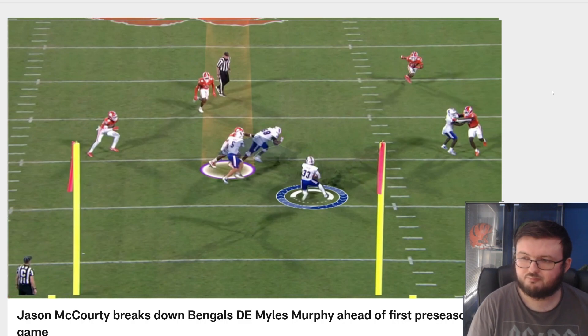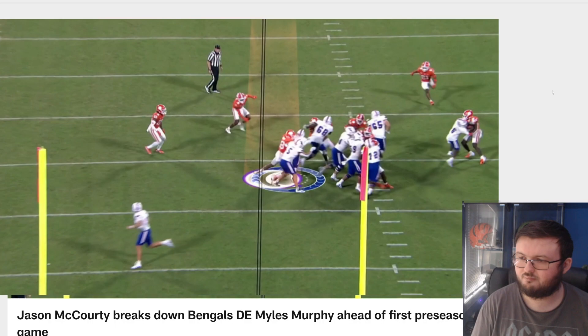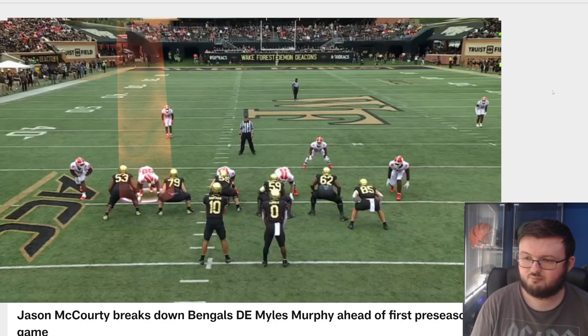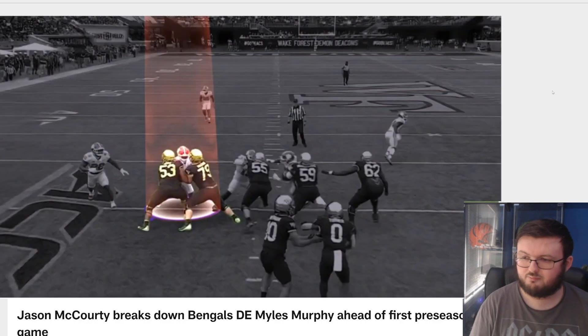Fighting through pursuit, find the ball carrier, get him on the ground, don't let anybody stop you. He puts his shoulder down, continues to drive, and makes the tackle on the running back for no gain. This is a guy that can rush the passer but also can play the run — big, tough, strong, and stout.